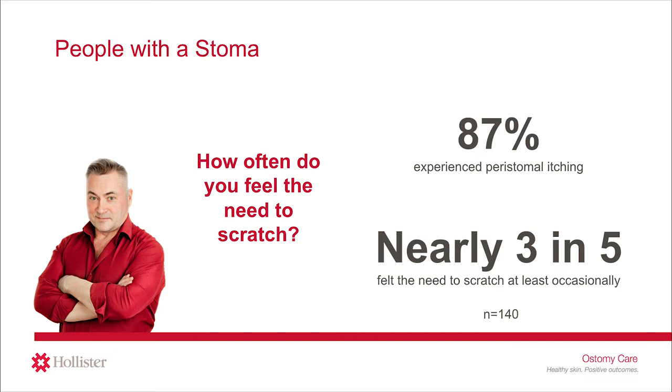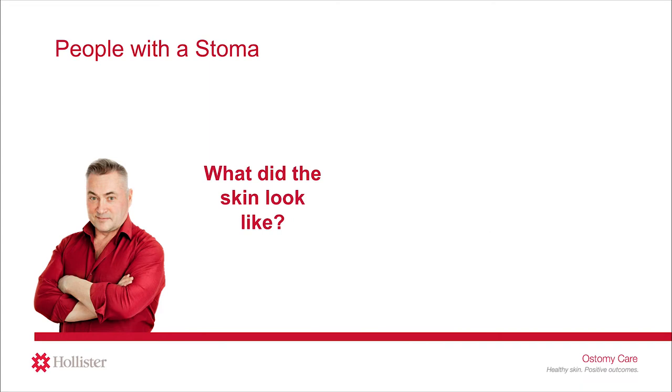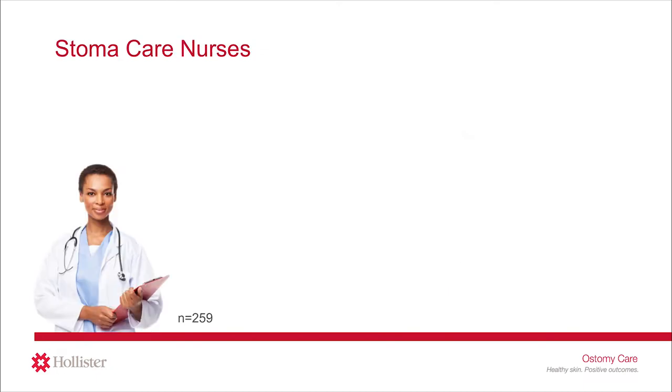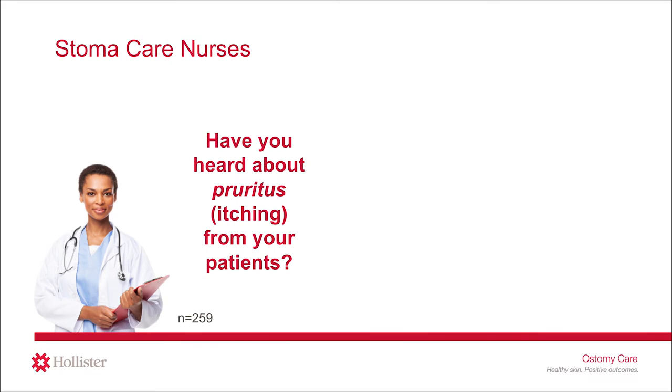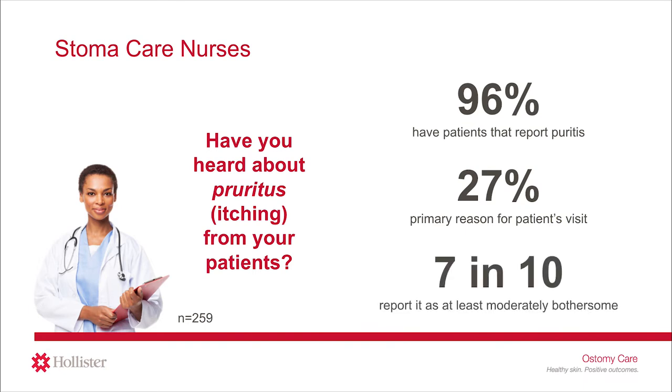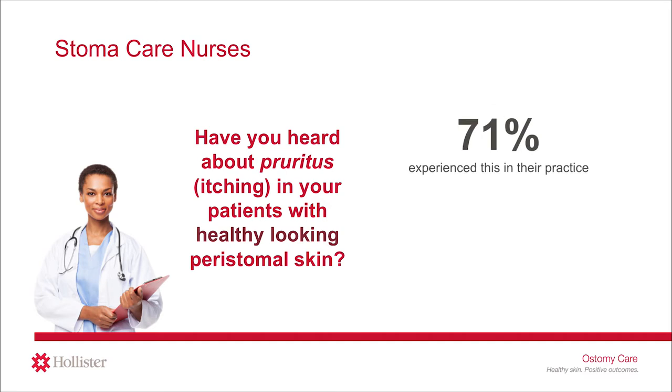About 16% of those said they experienced this feeling frequently or very frequently. The study then asked those people who experienced itching how their skin looked. 40% said their skin looked damaged or irritated at the time they experienced peristomal itching. In comparison, nearly as many — or 36% — said their skin looked healthy at the time. Among stoma care nurses that were surveyed, over 95% have had patients report pruritis. Of those stoma care nurses, 27% said pruritis was the primary reason for the patient's visit. When asked how bothersome this condition was for their patients, 7 in 10 nurses reported it was at least moderately bothersome.